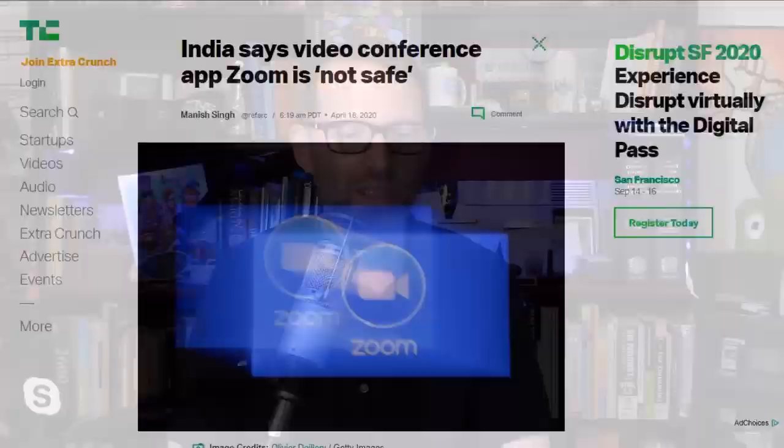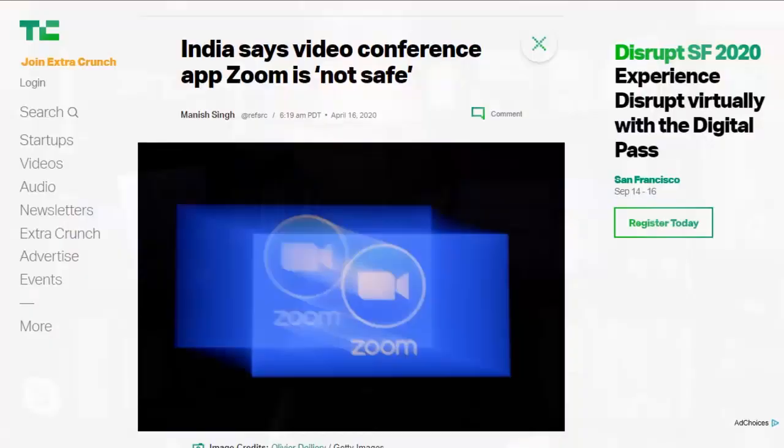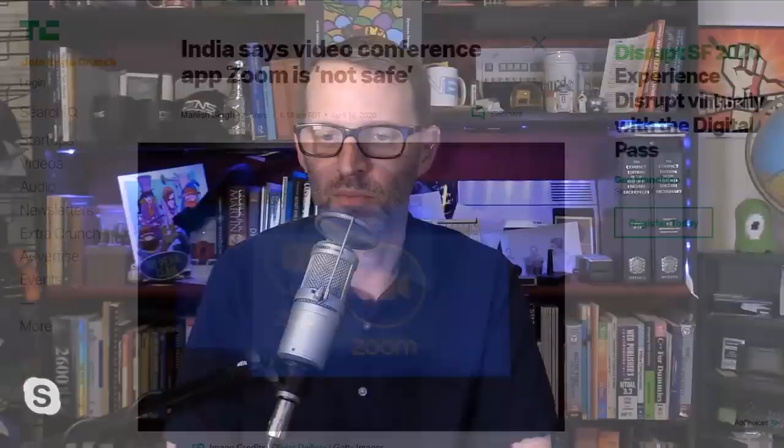India's Ministry of Home Affairs has become the latest — joining Google, Apple, Germany, Taiwan, NASA, and the U.S. Senate — to advise against using Zoom. Government officials in India may not use Zoom for official purposes, and the ministry issued guidance for those who wish to use it for personal communication.